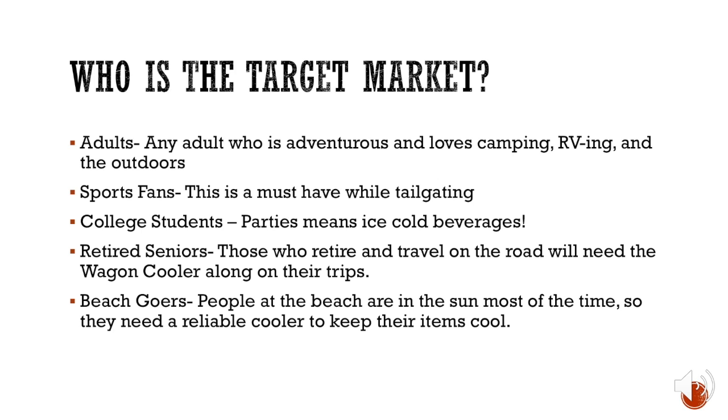Who is the target market? Adults — any adult who is adventurous and loves camping, RVing, and the outdoors. Sports fans — this is a must-have while tailgating. College students — because parties mean ice-cold beverages. Retired seniors who travel on the road will need the Wagon Cooler along on their trips. And beachgoers, because people at the beach are in the sun most of the time and need a reliable cooler.